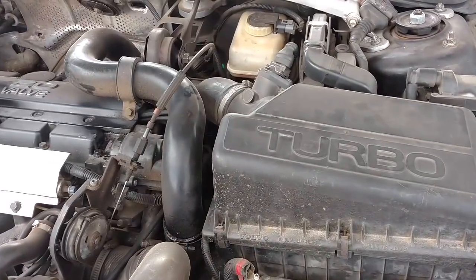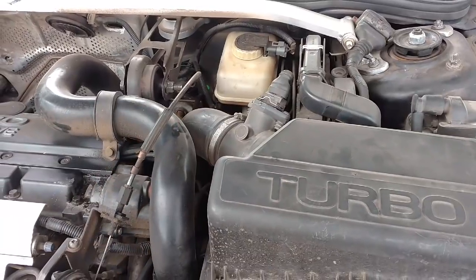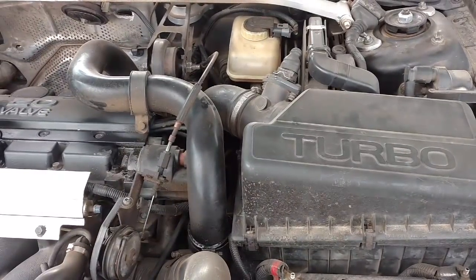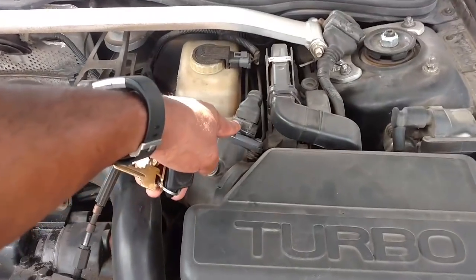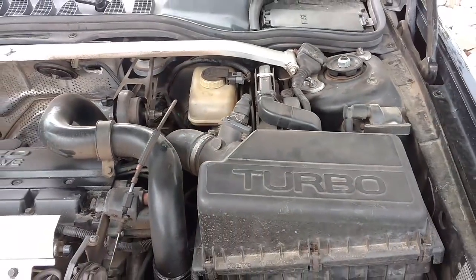This doesn't always work, but occasionally you can unplug the mass airflow sensor, start the car, and it'll be fine even when you come to stops. It won't run great, but it'll run enough to get you around. So you can try that — unplug it, squeeze that clip in, pull the plug off, and see if the car will start to run for you.